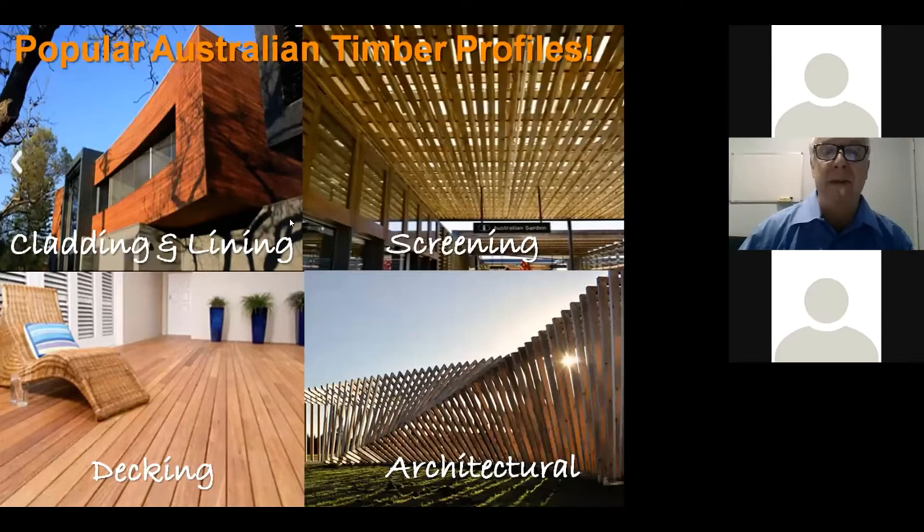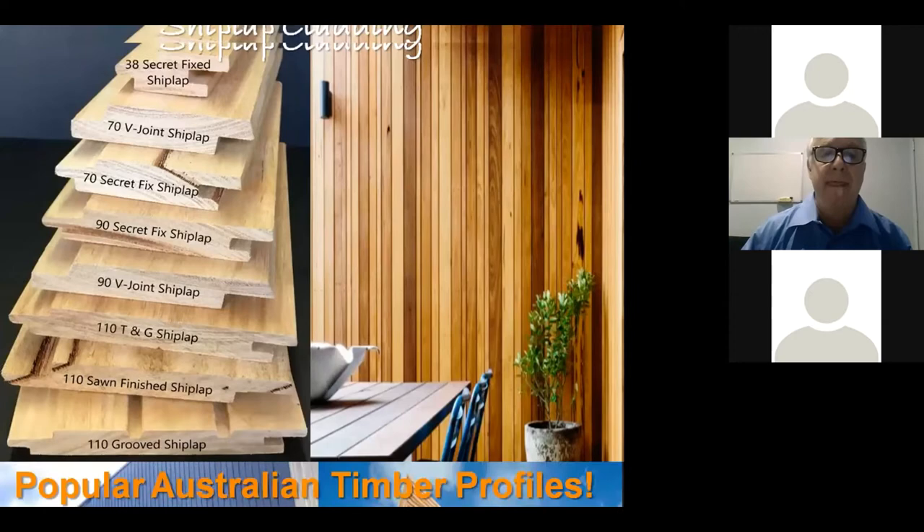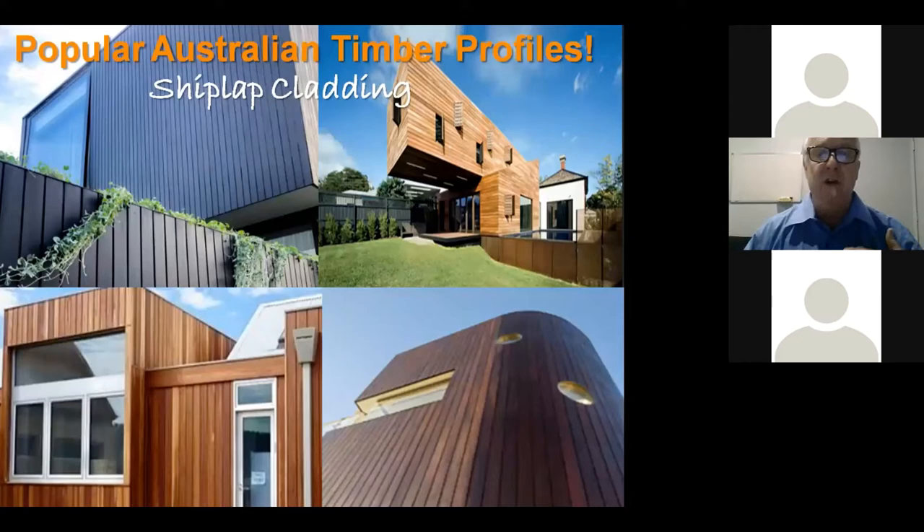With external cladding, one of the most popular profiles is shiplap cladding. It comes in a range of different widths and profiles — anything from a 38mm cover right up to a 110mm cover. It can be V-joint, tongue and groove, or secret fixed. When it goes on the facade of a building you can finish it with paint, stain, or a natural finish to get some amazing results.